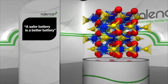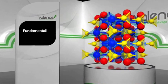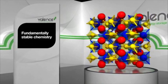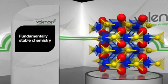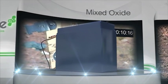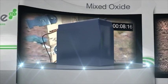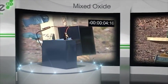Lithium Ion is a generic term used by many manufacturers. However, Valence have developed and commercialized a fundamentally stable chemistry with greater safety compared to oxide based lithium ion batteries. To demonstrate our safety, we sourced an off the shelf commercially available military lithium ion battery pack made with 24 cobalt oxide cells.